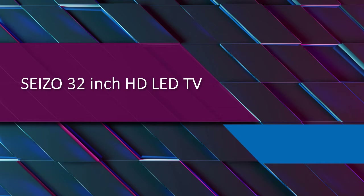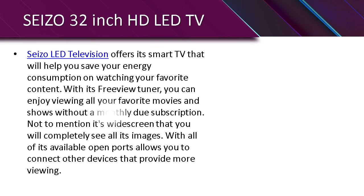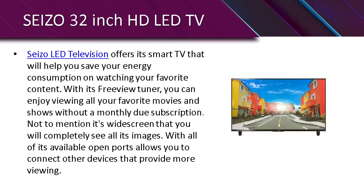It's a 32-inch HD LED TV. Star LED Television offers its smart TV that will help you save your energy consumption on watching your favorite content. With its free YouTube app, you can enjoy viewing all your favorite movies and shows without a monthly subscription, not to mention its wide screen and all available open ports that allow you to connect other devices for more viewing.